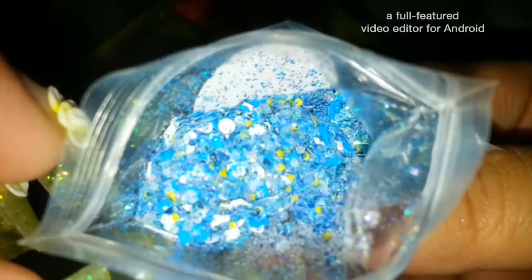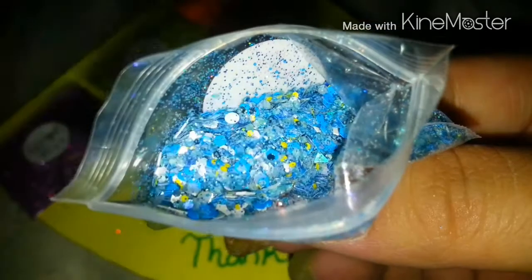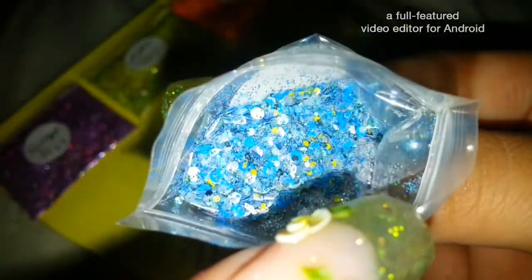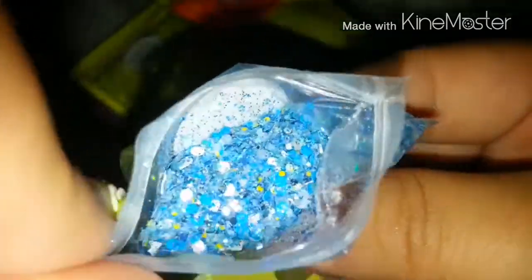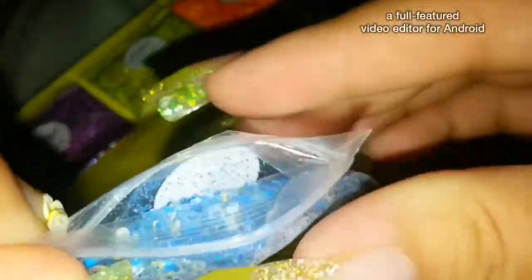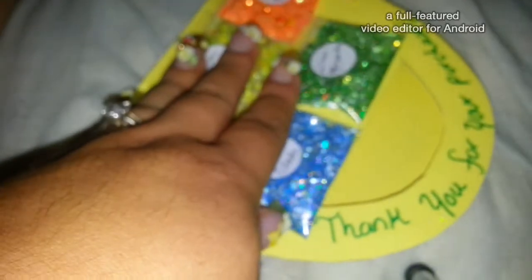It has mermaid tail, matte neon blue, iridescent, fine glitter, white dots, squares, and rhombuses. Oh my god, this is beautiful. I love it. It is gorgeous. Oh my god, you guys should go buy this.